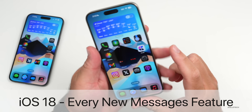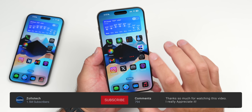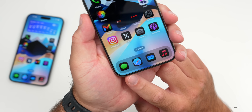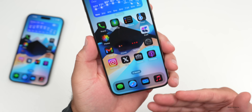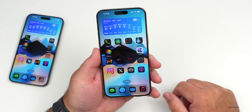Hi everyone, Aaron here for Zollotech. With iOS 18 comes many new features and changes, with visual changes to the lock screen and more. But Messages brings a significant amount of changes — iMessage gets quite a few updates, so I thought we'd go over every new iMessage feature in iOS 18.